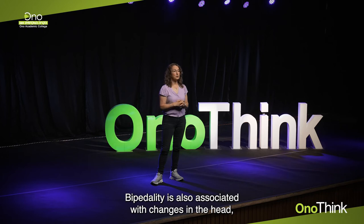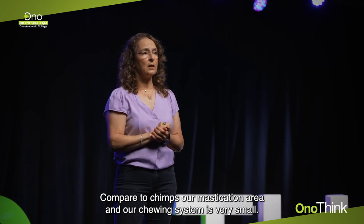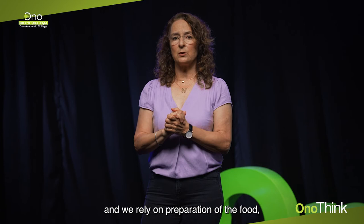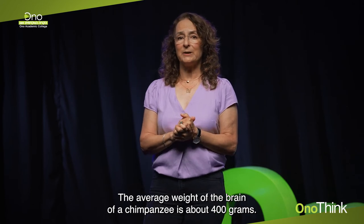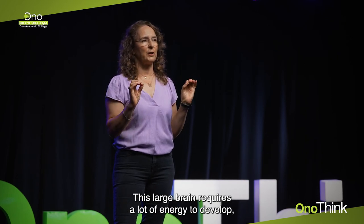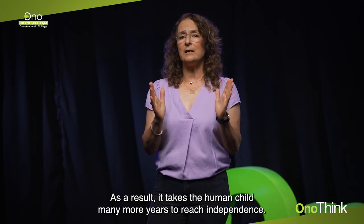Bipedality is also associated with changes in the head. Compared to chimps, our mastication area and chewing system is very small — our upper and lower jaws and teeth are much smaller — and we rely on food preparation like cooking or frying to absorb enough energy. On the other hand, our brains are three times the size of a chimp's. The average chimp brain weighs about 400 grams, while the adult human brain is about 1,200 to 1,300 grams. This large brain requires a lot of energy to develop and takes almost 20 years to complete its development, as opposed to six years in chimps, meaning it takes the human child many more years to reach independence.